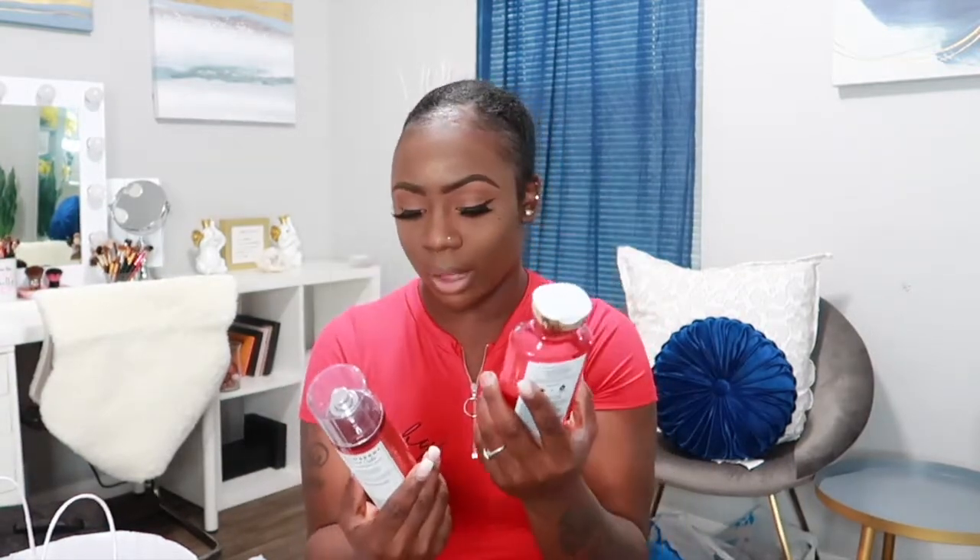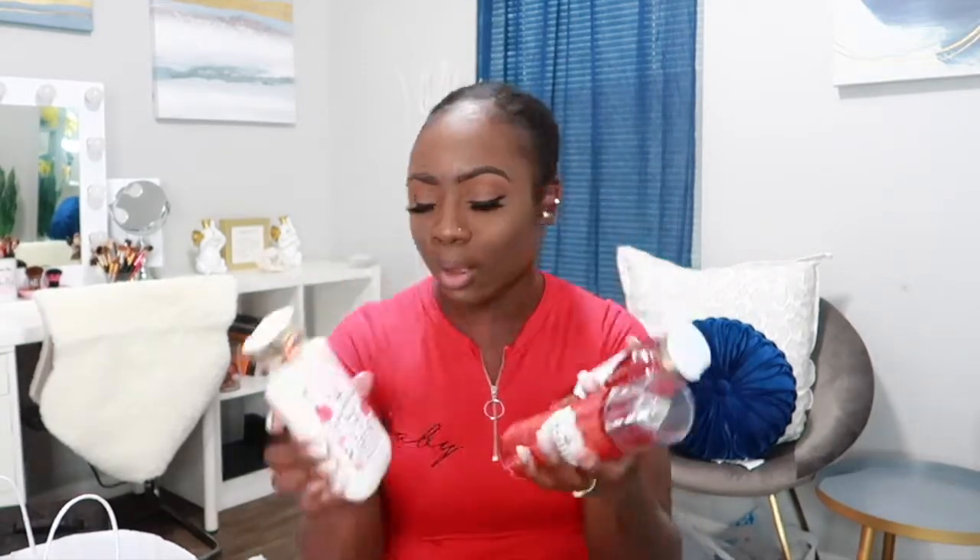I also have to go back to the gourmet bakery collection — I picked up Strawberry Pound Cake. This one smells so good. I got the shower gel and the lotion. It has notes of fresh strawberries, golden shortcake, and whipped cream. It smells just like strawberry shortcake — that beautiful gourmet smell, like you just want to eat it. I now have three out of four fragrances in the bakery collection; I didn't care for Chocolate Covered Donuts.